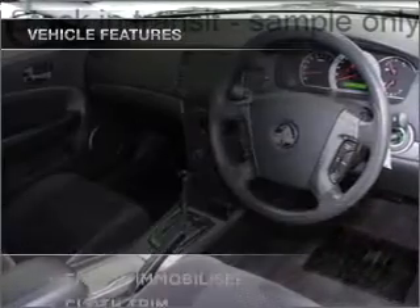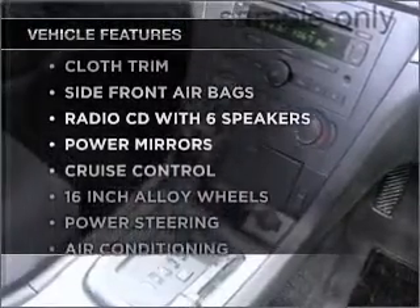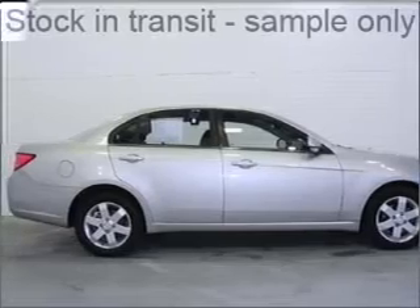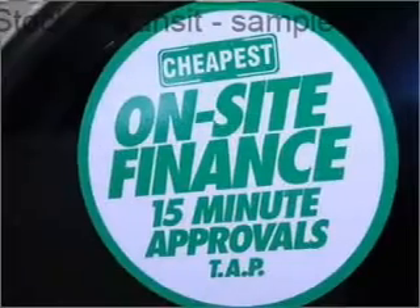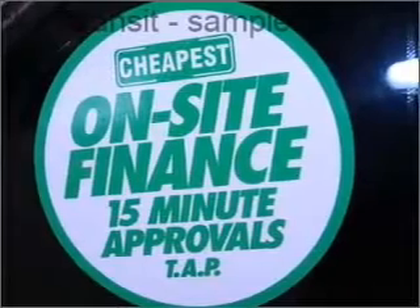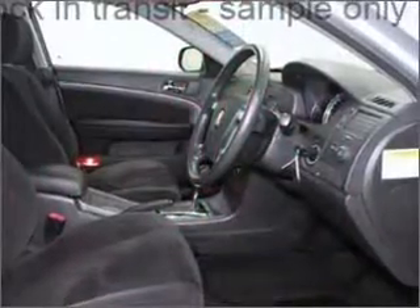Plus, enjoy these notable features that are included in this ride: cruise control, climate control, central locking, power windows, an alarm system, a CD player, stability control, curtain head airbags, power mirrors, and premium wheels.